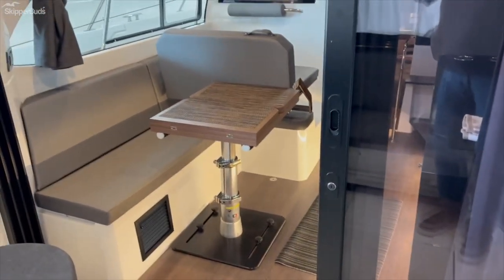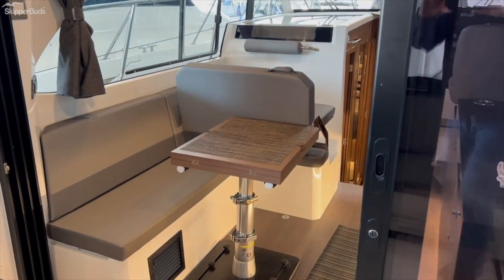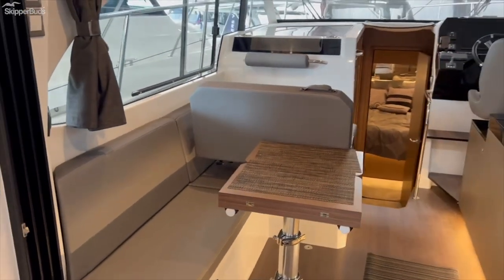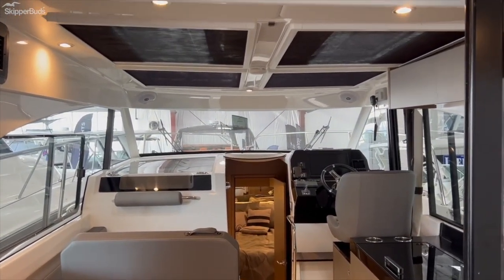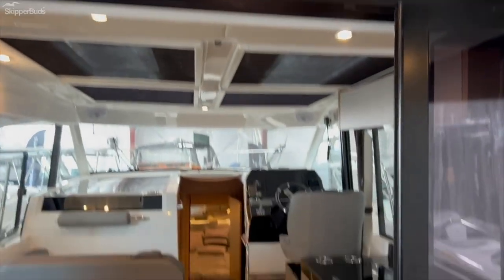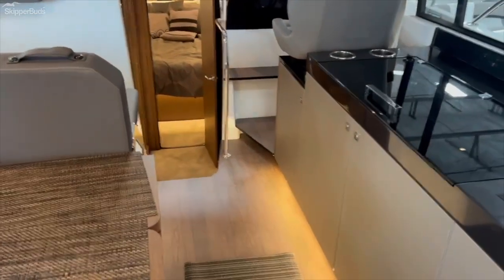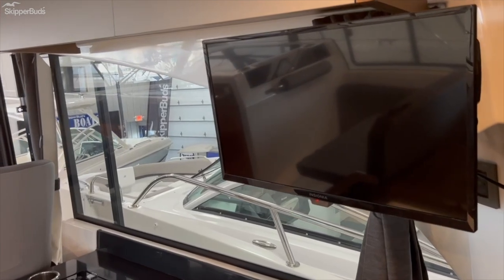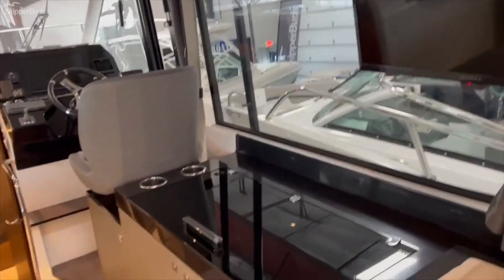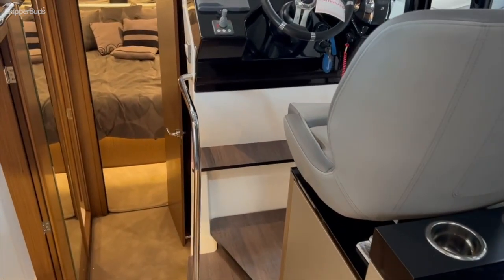Then of course you have the signature door wall — with today's coupe boats very easy to take care of, it makes boating quite simple. Power sunroof, galley aft, which is very desirable these days. Now all these have TVs — he's got a TV here in the salon and one down in the master stateroom.